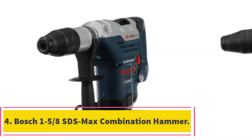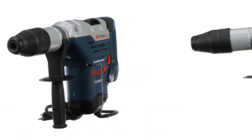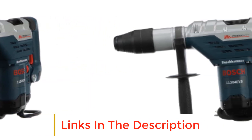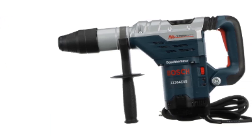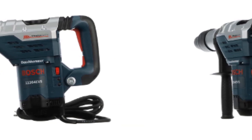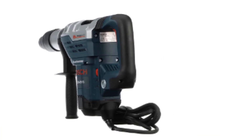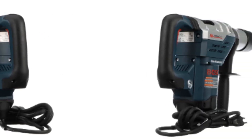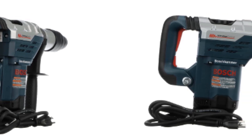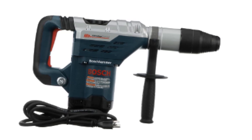Number 4: Bosch 1-5/8 SDS Max Combination Hammer. This second Bosch product is an excellent tool that delivers top-notch performance. It stands out due to its superior and powerful performance. It is a highly versatile drilling tool that can drive through almost any material — whether you are using it for concrete drilling or ceramics, it will deliver excellent performance. It comes with the SDS system found in most Bosch tools. The one-handed SDS system makes it easy to hold the drill and change speed while in use, and it helps you change drill bits in a short period.